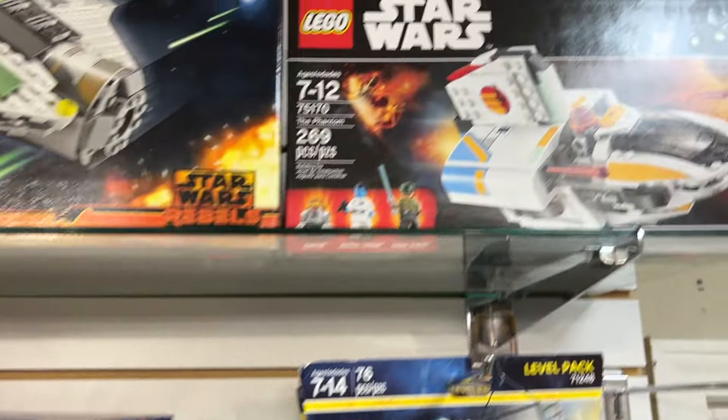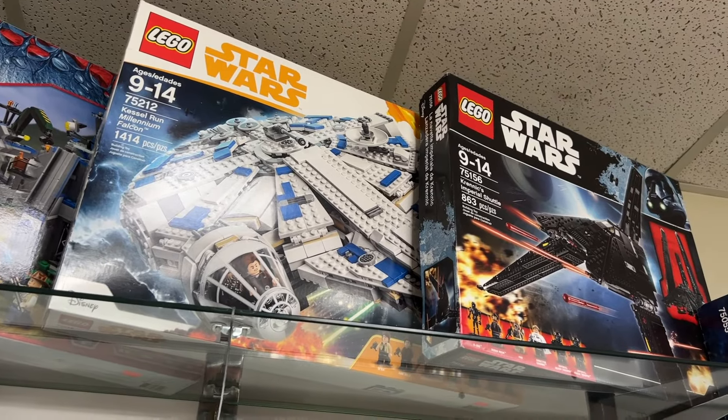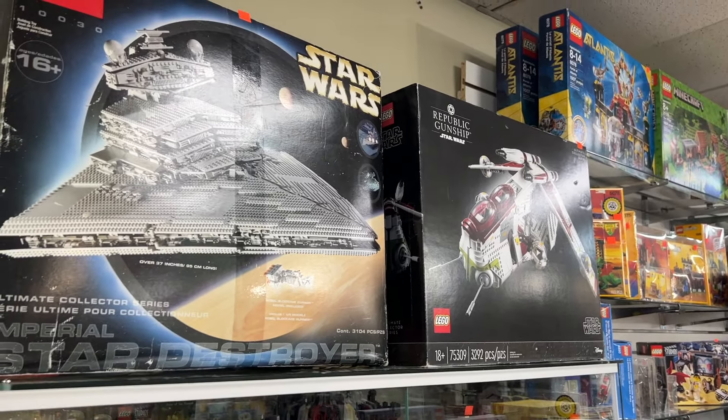Over the past few weeks we got a bunch of Star Wars collections: the Ghost, Imperial Assault Carrier, Star Destroyer, Star Hopper, Conveyex Transport, Kylo Ren's ship, a B-Wing — just a bunch of great Star Wars sets we haven't seen in a while. There's a Phantom up there if you want the original Thrawn figure, Krennic's Shuttle, the Solo Millennium Falcon, a couple of UCS sets including an old Star Destroyer, the Gunship, and the older Millennium Falcon.